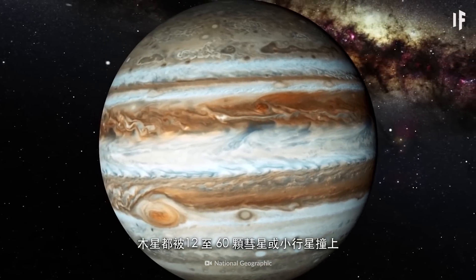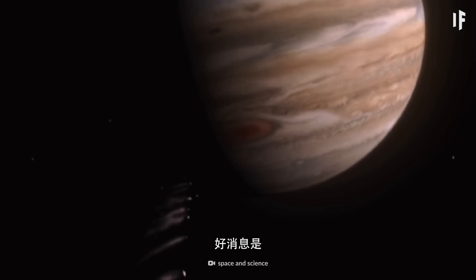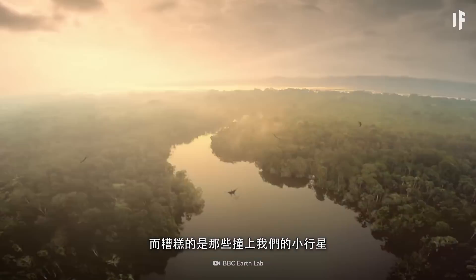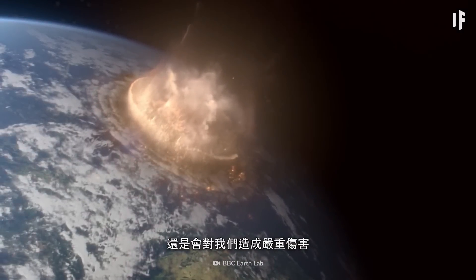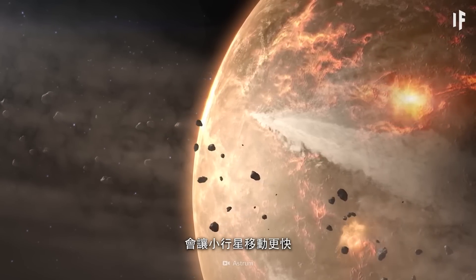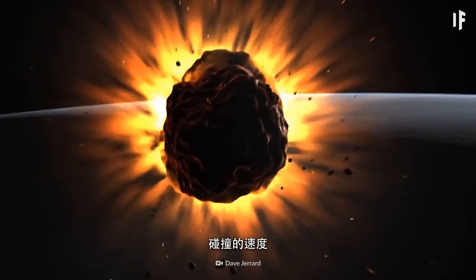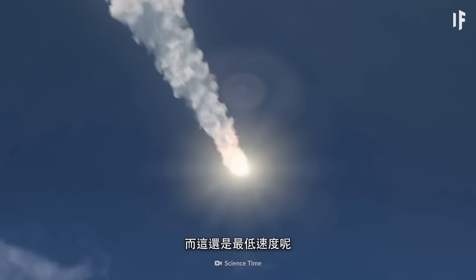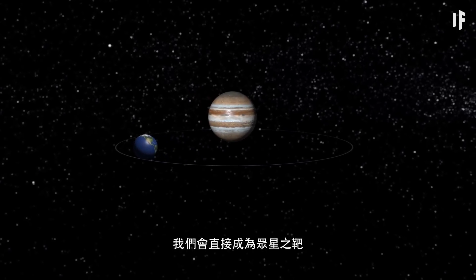Every month, Jupiter is hit by anywhere from 12 to 60 comets or asteroids. Jupiter will take the lion's share of the bombardment, but the ones that hit us could still do some serious damage. Jupiter's gravitational pull makes asteroids move faster — it's basically an asteroid with a nitrous speed boost, reaching a collision speed of about 216,000 km per hour. And that's just the minimum. If Earth became one of Jupiter's moons, we'd be directly in the line of fire.